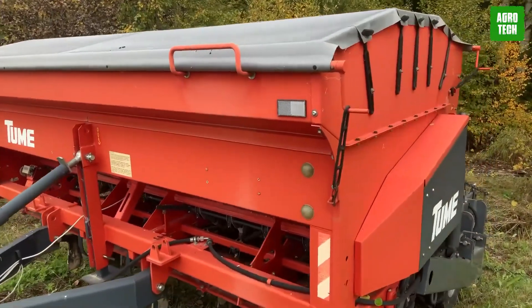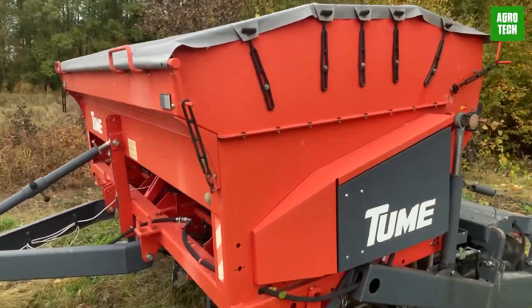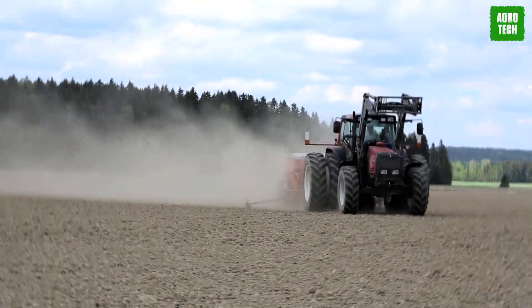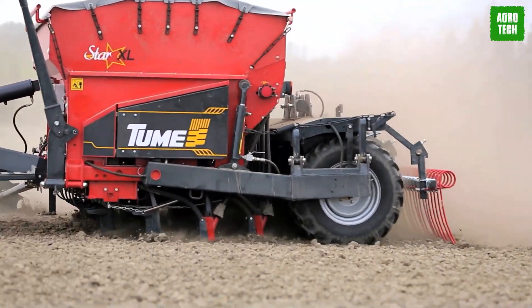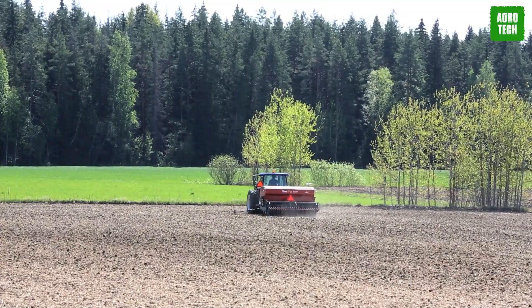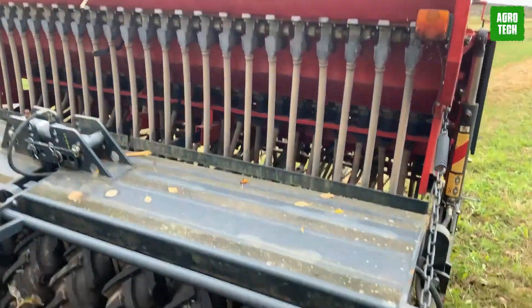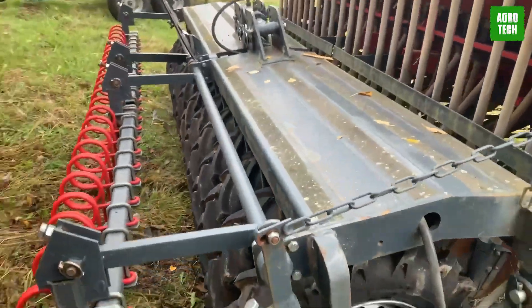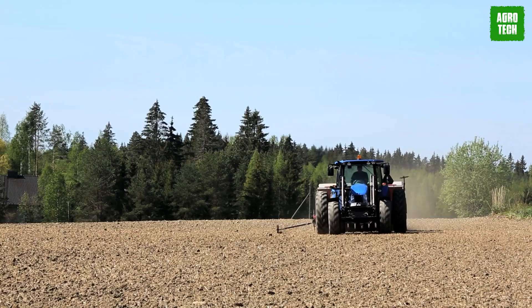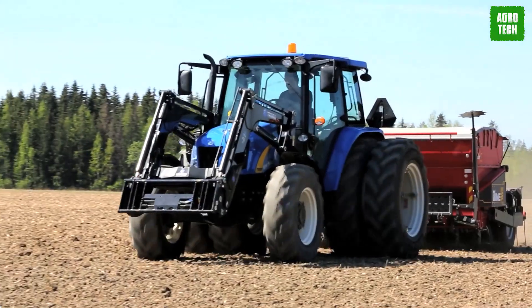Toom's reputation as a cultivation technology pioneer ensures a positive outlook and solid retail value. The JC model dominates its class in Finland, known for its large adjustable hoppers ideal for seed sowing in organic agriculture. It delivers even rolling pressure across the entire width and allows easy rotation tests from the side. Standard equipment includes a rear harrow for optimal harrowing.